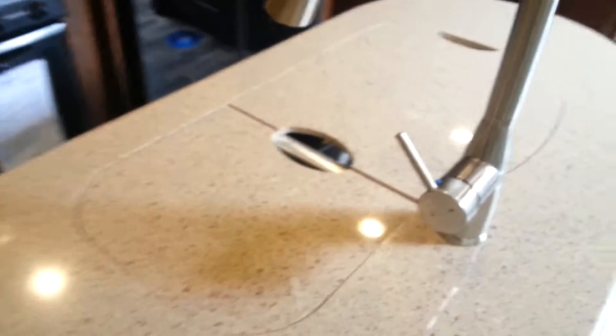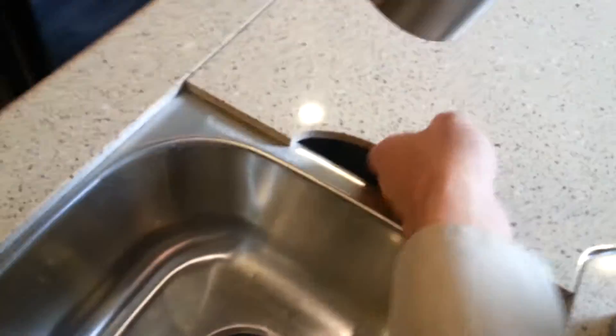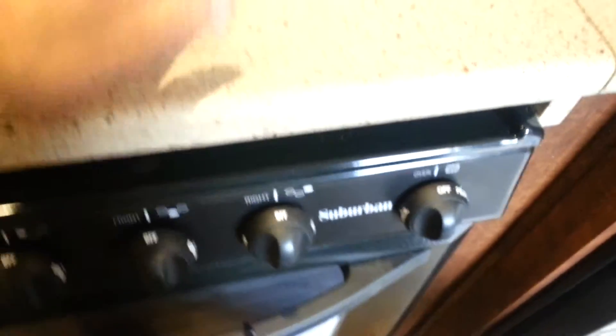Mrs. Jones, you said that you were most interested in the kitchen area. Here's the kitchen area now. Sink — you can squirt Mr. Jones in the face when he's not paying attention and gets funny with you. Stainless steel sink, plenty of storage. Handmade, Amish-made wood throughout the coach. LP gas stove made by Suburban, which I'm sure you've heard of.